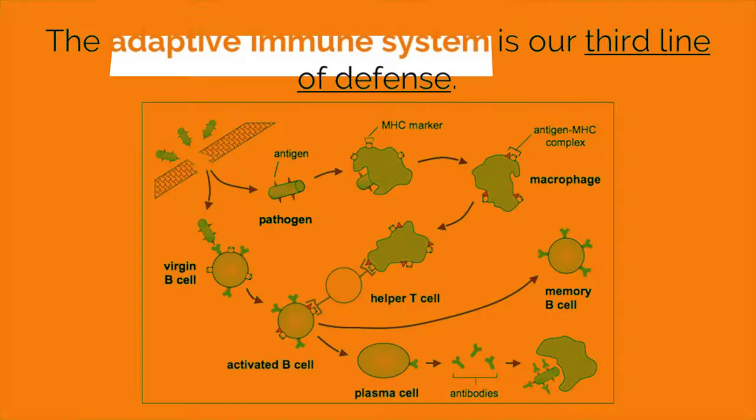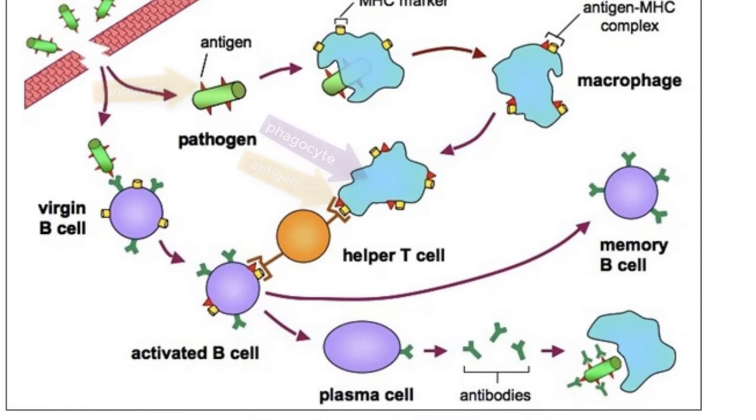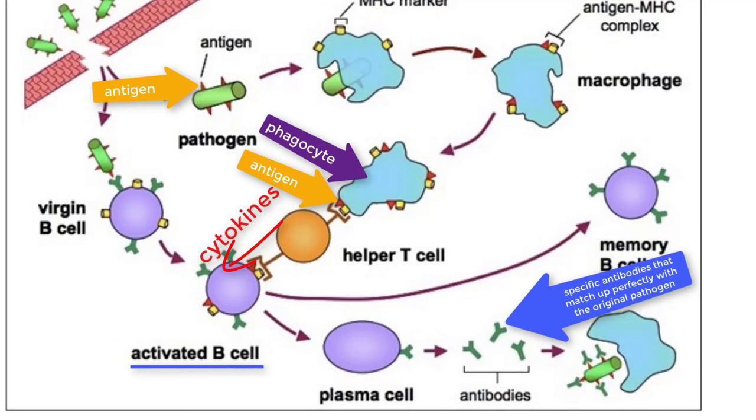The third line of defense is carried out by the adaptive immune system. With adaptive immunity, we no longer have a one-size-fits-all policy, and the body can now create antibodies, which are molecules that seek out and help to destroy very specific pathogens. When a phagocyte presents an antigen from a pathogen it destroyed, it hooks up with a helper T cell. If the T cell reads the antigen as being foreign, it gets activated and releases chemical messages called cytokines that activate B cells. B cells then work to produce specific antibodies that can find more of the same pathogens. These antibodies latch onto the pathogen, giving it a mark that enhances the immune system's ability to recognize and destroy that particular pathogen.